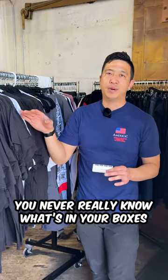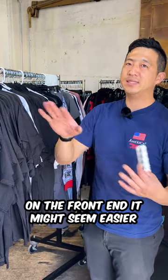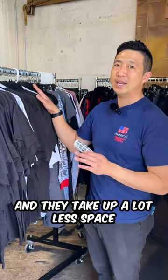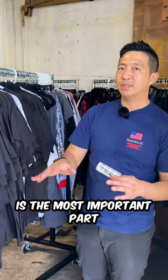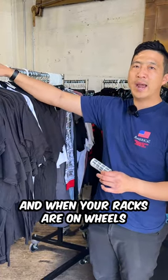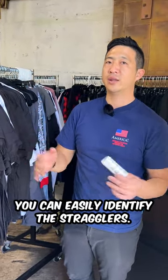You never really know what's in your boxes and reconciling is much more difficult. On the front end, bins might seem easier and they take up a lot less space. But ultimately, selling through your items is the most important part, and when your racks are on wheels you're ready to play, ready to sell items fast. You can easily identify the stragglers.